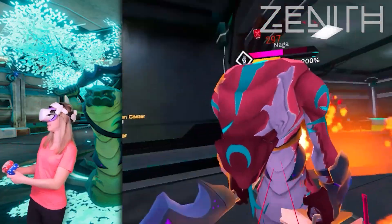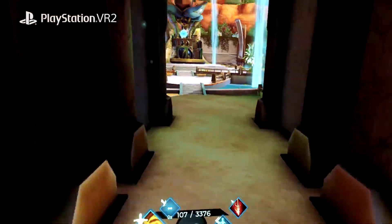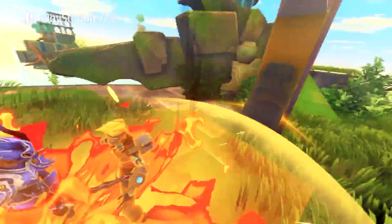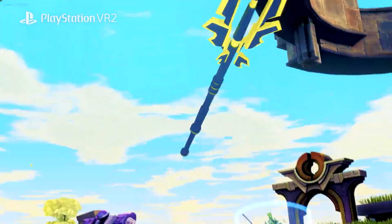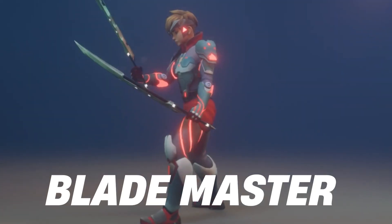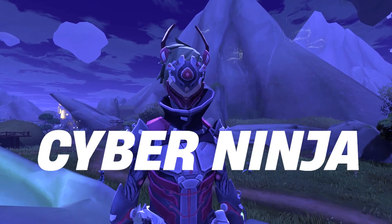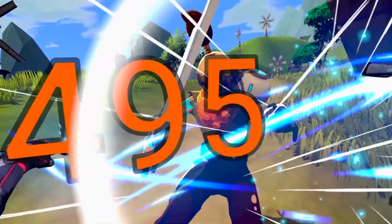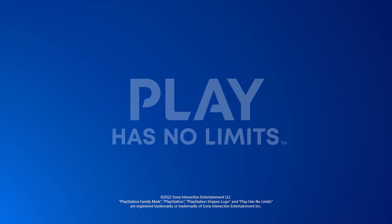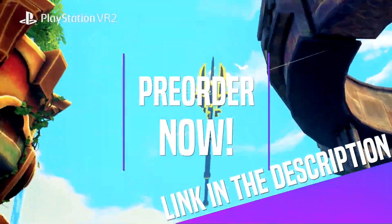I covered Zenith on my channel and fell in love with this title. There is so much to do — you'll explore a massive open world, complete quests, battle fierce enemies, learn new skills, and make new friends. With dungeons, raids, puzzles, social content, and more, there's always something to do in Zenith. Until now there were two major classes: Essence Mage and Blade Master. But the new update for PSVR 2 will include a third class, Cyber Ninja. By pre-ordering Zenith for PSVR 2, you will get the exclusive Mecha Dingbow pad. Zenith is coming to PSVR 2 on February 22nd, so make sure to pre-order it to get the best perks.